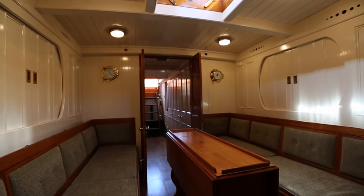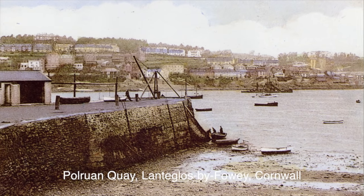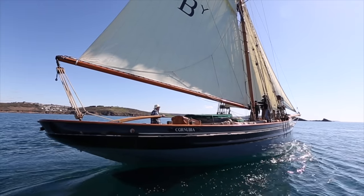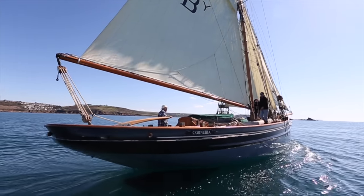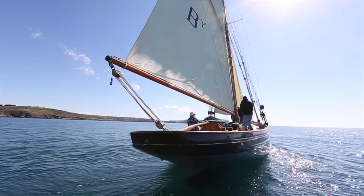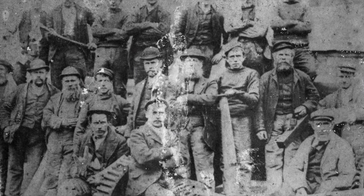This boat was built originally in 1911 by a boatyard in Polruan, Fowey by a company called J. Slade and Sons — the J stood for Jane. The company was run by a lady, which in those days was quite unusual, and she had four sons, one of whom, Thomas Slade, actually built this boat. The pilot who had her built was a Barry pilot, George Morris.